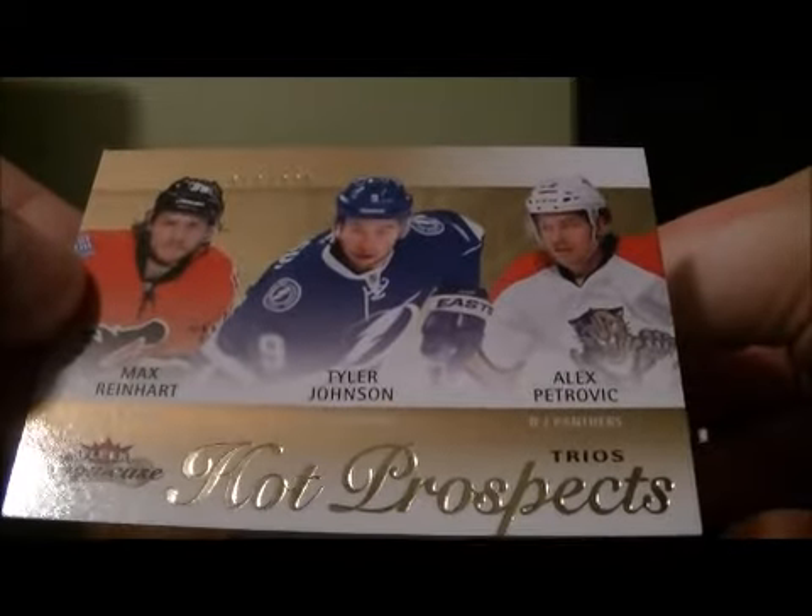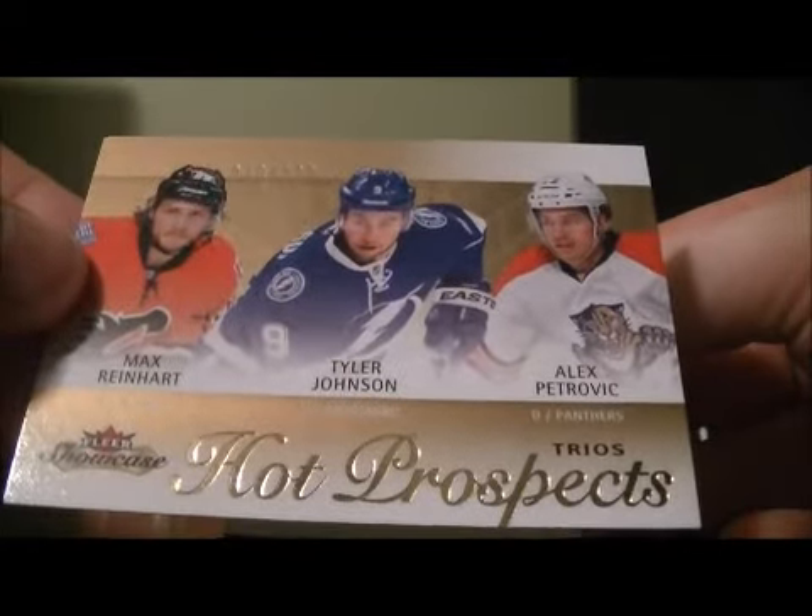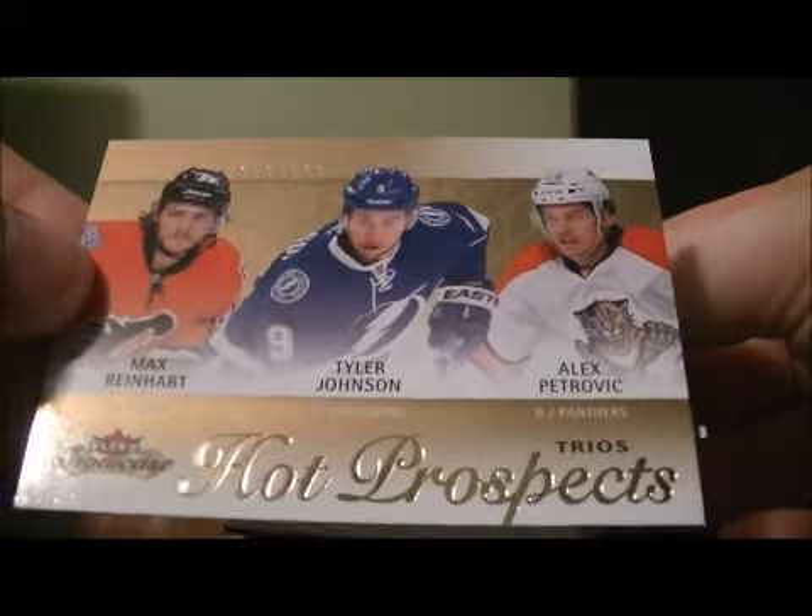And we got Hot Paws Prospects for Max Reinhardt, Tyler Johnson, and Alex Petrovic, 19 of 399. Randomized at the end between the Flames, the Lightning, and the Panthers.